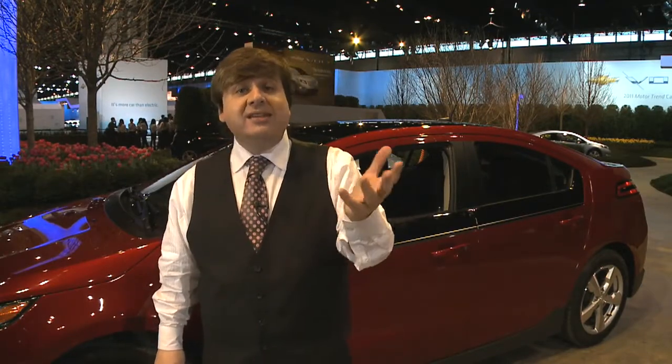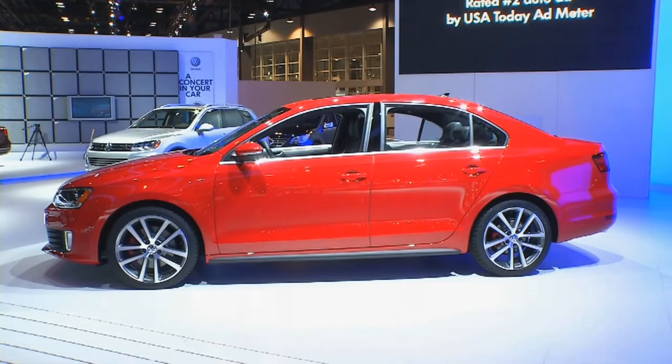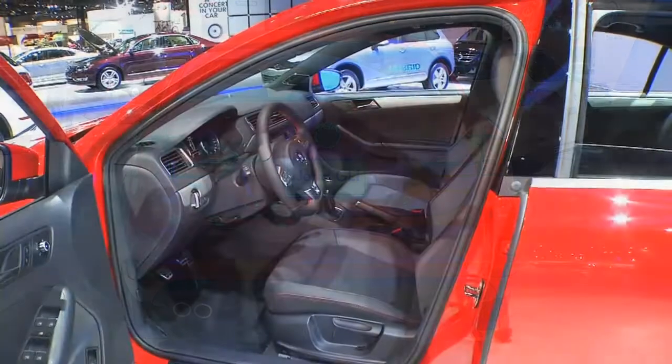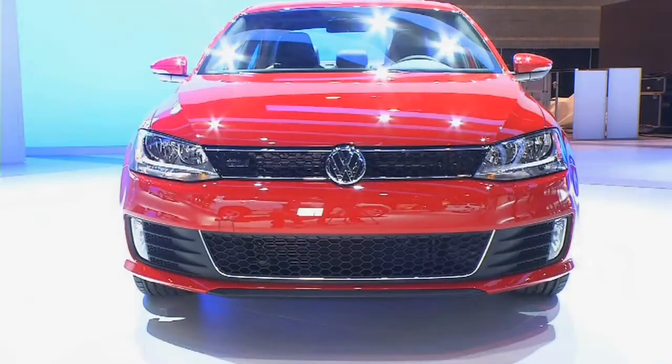This is a fine piece of German engineering — VW rolled out the GLI 2012 version, a world debut. It features a Fender sound system — yes, Fender, who makes guitars — making it one of the first vehicles to have that system. It also has paddle shifters, 32 miles per gallon, and touch start on the engine.